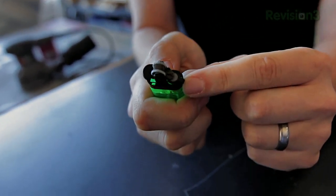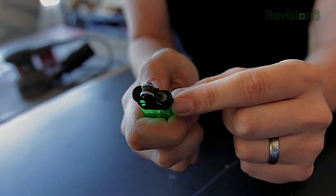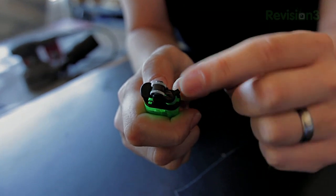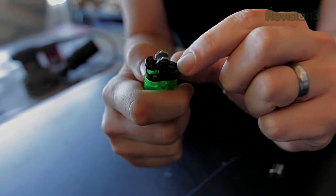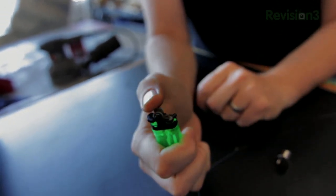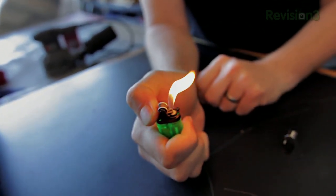Now this bit here is the crank that effectively enables you to put the flame up and down. If you disengage it there from the crank, wheel it round, put it back down again, and then twist it, you get an extra ten seconds of light. So yeah, that's it. Thanks a lot Lifehacker. Love the site, keep up the good work.